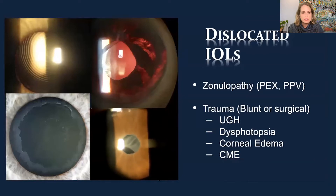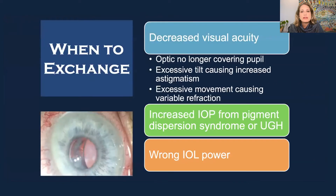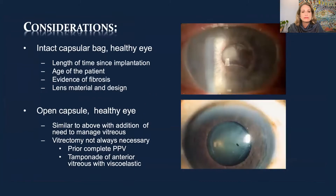When do you exchange? When it's affecting vision — decreased visual acuity, decreased quality of vision, if the optic no longer covers the pupil, excessive tilt causing increased astigmatism or instability in refraction, increased IOP from pigment dispersion or UGH syndrome, or if it's just the wrong power and the patient isn't able to function well.